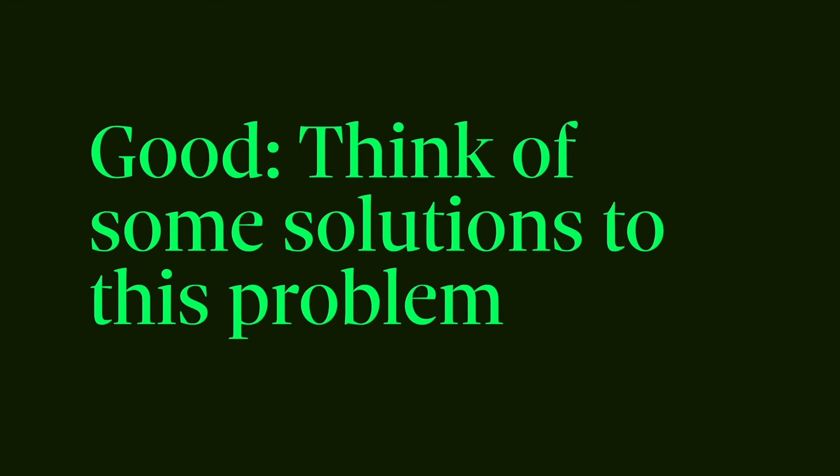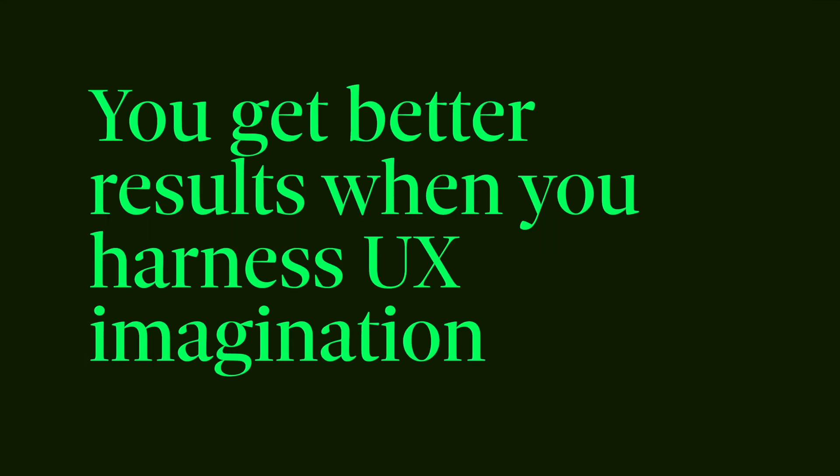So in summary — bad: "Hey UX person, we need a button on the dashboard. Maybe put it right there. Thanks." Good: "Hey UX person, here's a problem we're having and a little background on some research we have. A button came to my mind immediately, but I'm sure there are other solutions. Could you come up with a handful of them for a meeting next week?" You'll get better results when you harness UX imagination.